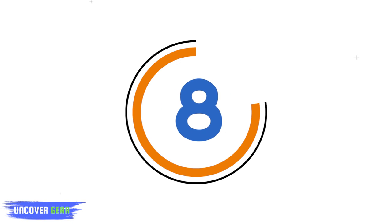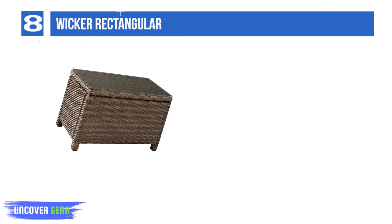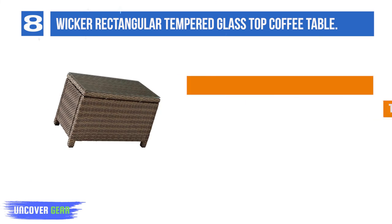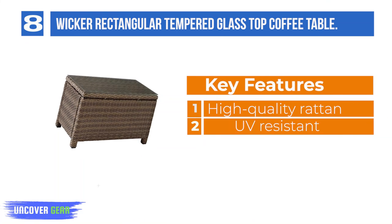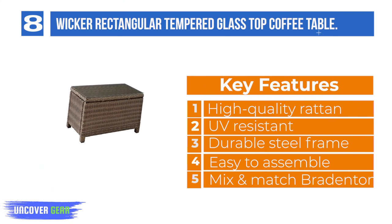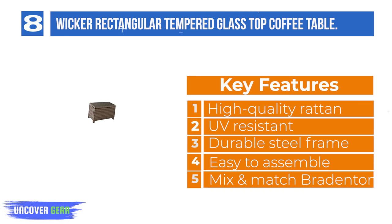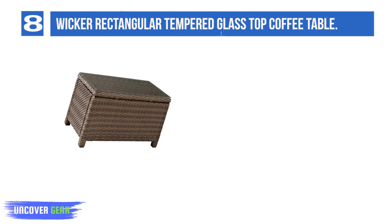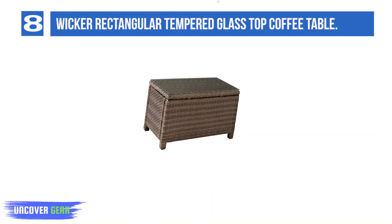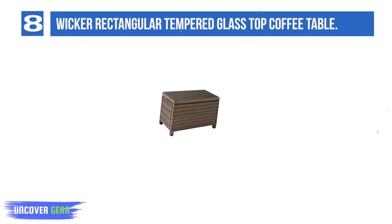List Number 8: Wicker Rectangular Tempered Glass Top Coffee Table. Create the ultimate in outdoor entertaining with Crosley's Bradenton Collection. This elegantly designed all-weather wicker conversational set is the perfect addition to your environment. The finely crafted deep-seating collection features intricately woven wicker over durable steel frames and UV fade-resistant cushions, providing comfort, style and durability.